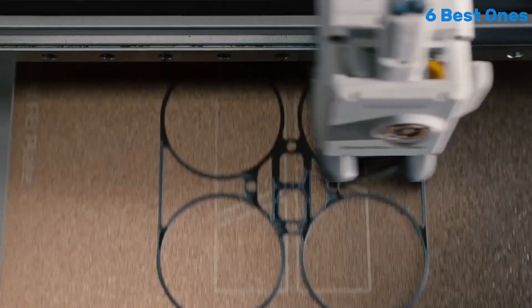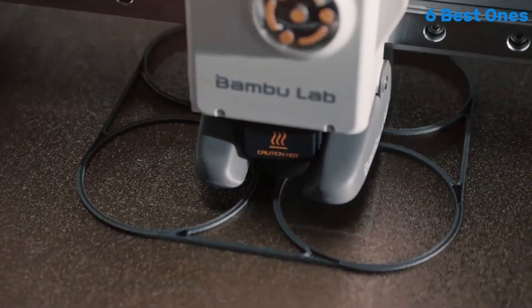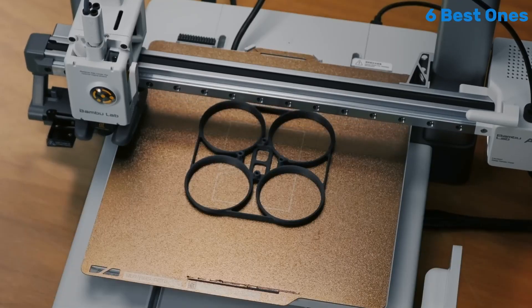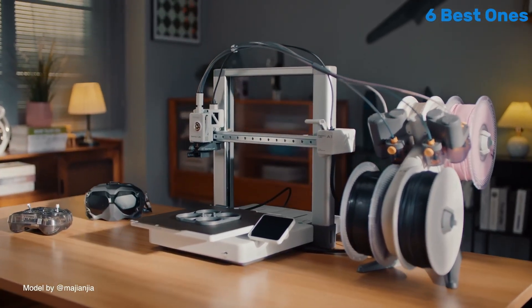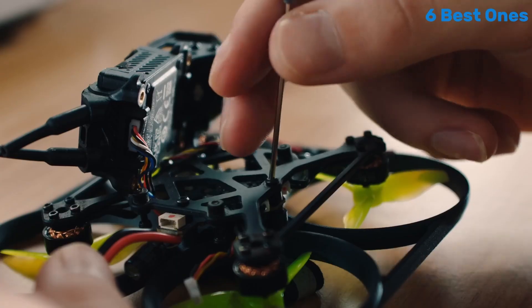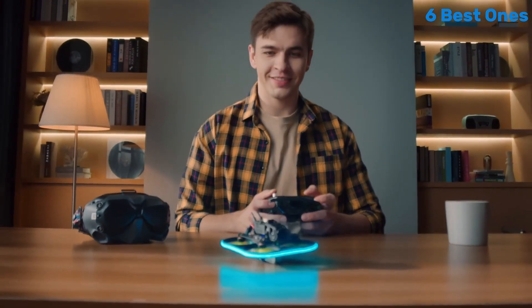One of the standout features of the A1 Mini Combo is its intuitive setup process. The user-friendly interface and clear instructions make it easy to get started, even for those who may be new to 3D printing. The printer heats up quickly and is ready to go in no time, which is a significant advantage for anyone who wants to jump straight into their projects.